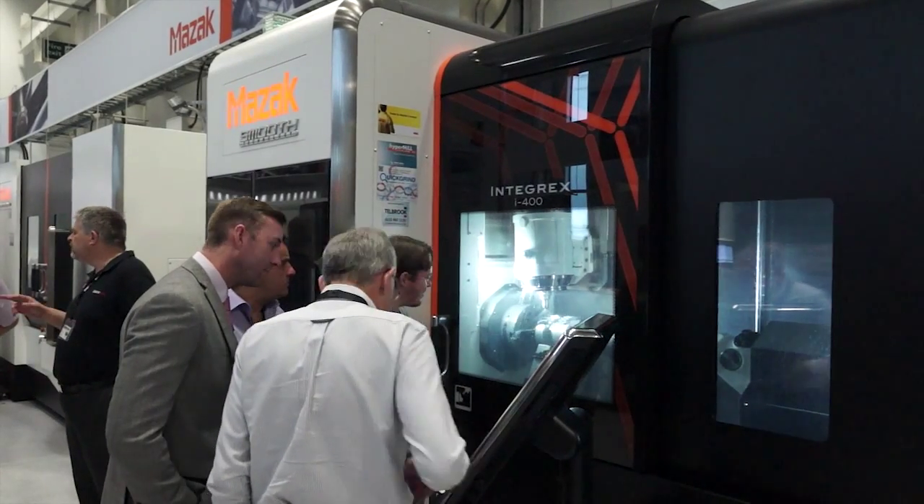Be it Aerospace, Medical, Die Mold, or indeed Subcontracts.